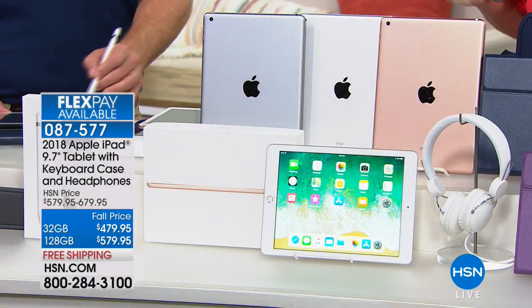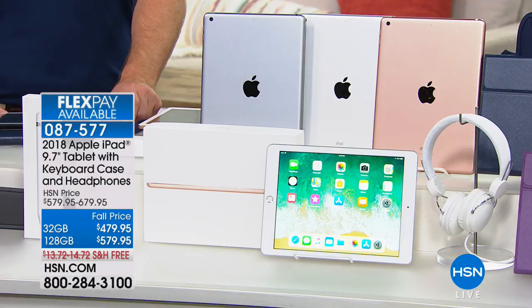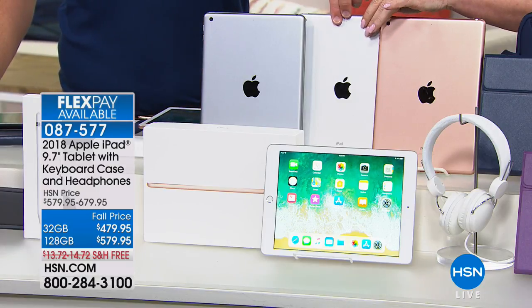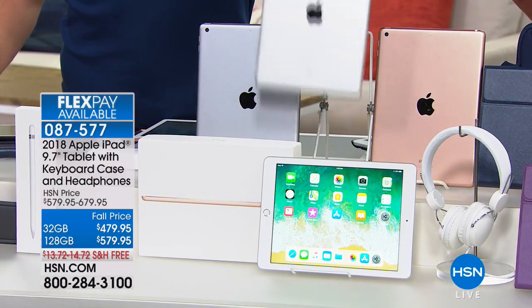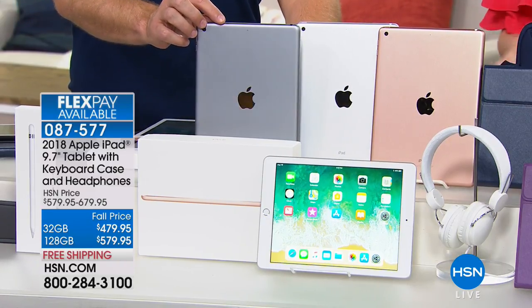The 128 gig in gold or silver right now is very, very limited. In silver, we literally have only a couple hundred left. If you want that silver, it is last call. You choose 32 or 128, then choose the color.